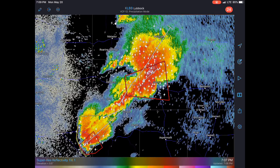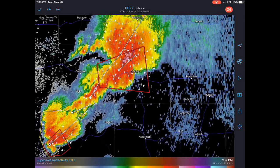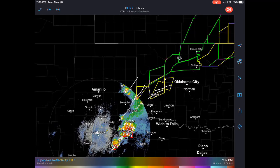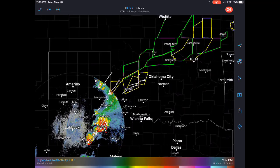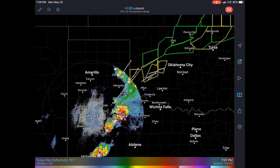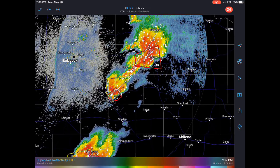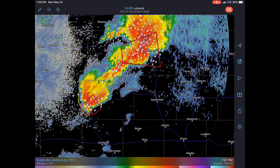We've got a tornado warning out here in Guthrie, and this is looking pretty impressive. This storm is about to hit Guthrie in Texas. Taking a zoomed-out view — there are plenty of severe warnings all the way up in Oklahoma, but the tornado threat up in Oklahoma is starting to lower because of the increasing wind threat. We'll focus on this Texas panhandle area.